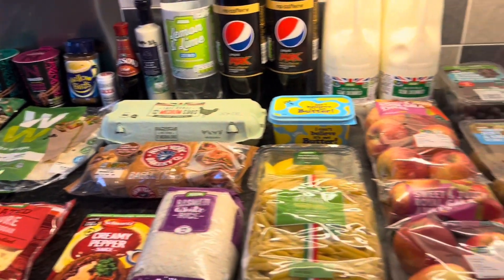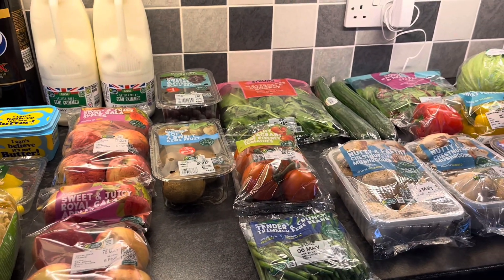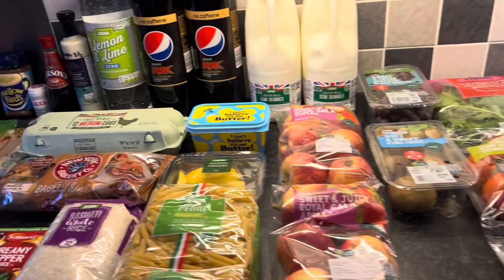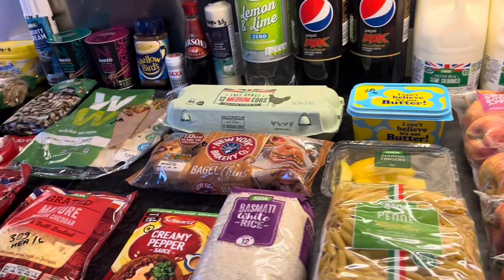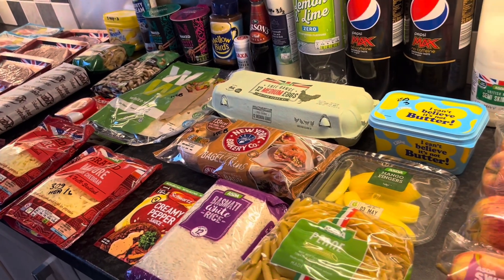The cupboards are well and truly stocked for the week ahead. Thank you again for watching - if you haven't already subscribed it'd be great if you would, it's free to do so. Any comments down below I always answer. Thanks again, see you next time, bye!